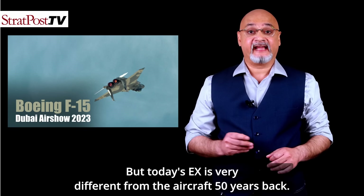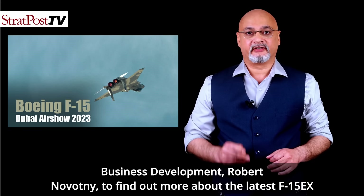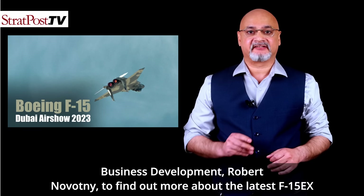But today's EX is very different from the aircraft 50 years back. I spoke to Boeing's F-15 Chief Pilot Matt Giese and Executive Director for Business Development Robert Novotny to find out more about the latest F-15EX fighter for this special report on the aircraft.